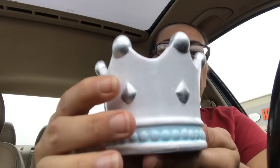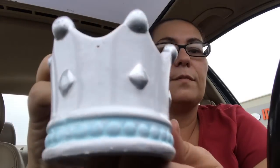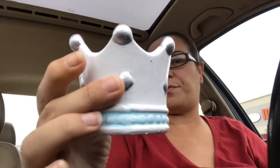I also found this one — another crown piggy bank, but this one has silver polka dots on the top and a nice blue color at the bottom. That is pretty, and it does have the stopper — very, very pretty.